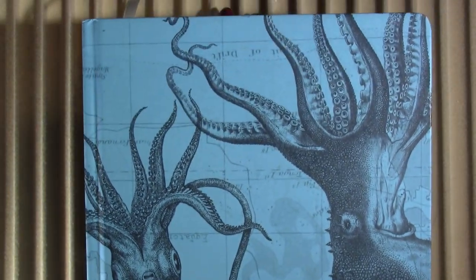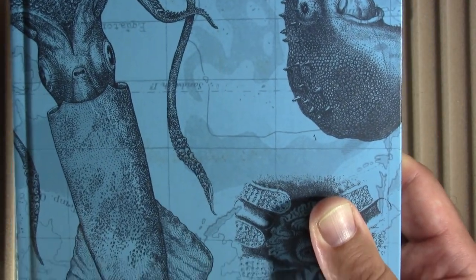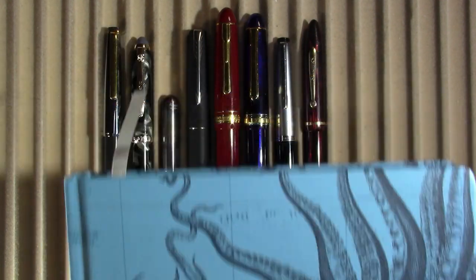Did y'all hear that noise? There was a storm threatening but it didn't really do anything. Maybe something blew down. As always, I will be doing my writing samples in this — sorry, still in that habit from many years — in this Cognitive Surplus notebook.